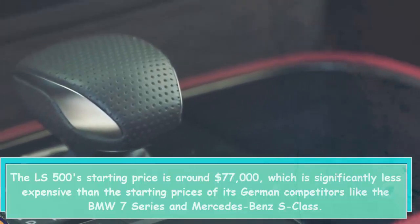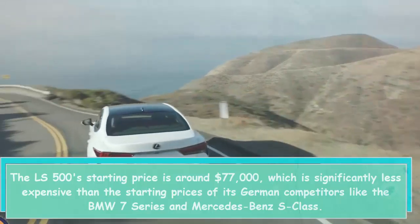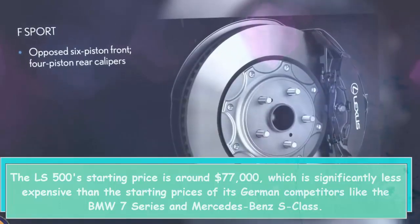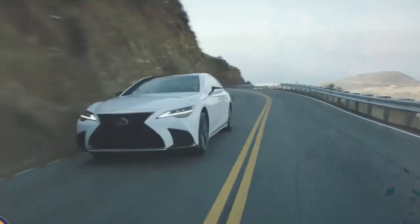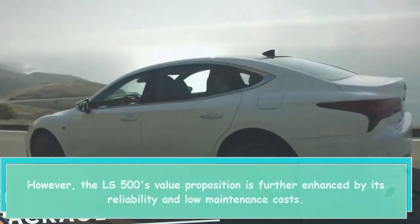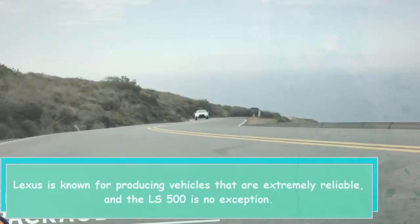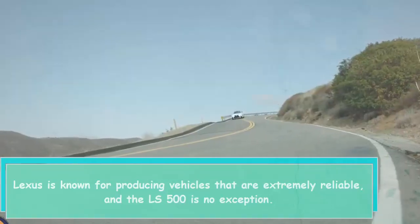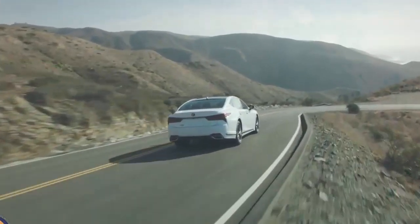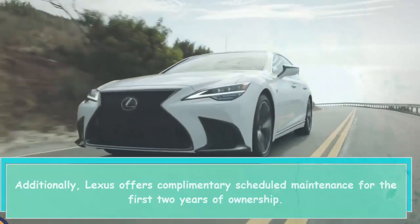The LS 500's starting price is around $77,000, which is significantly less expensive than the starting prices of its German competitors like the BMW 7 Series and Mercedes-Benz S-Class. However, the LS 500's value proposition is further enhanced by its reliability and low maintenance costs. Lexus is known for producing vehicles that are extremely reliable, and the LS 500 is no exception. Additionally, Lexus offers complimentary scheduled maintenance for the first two years of ownership.